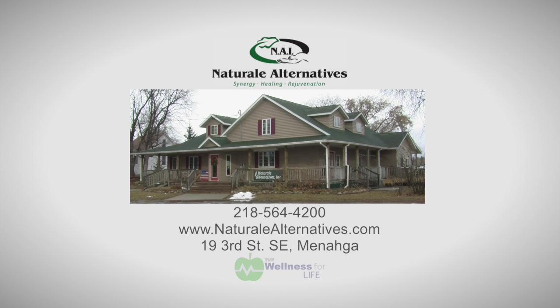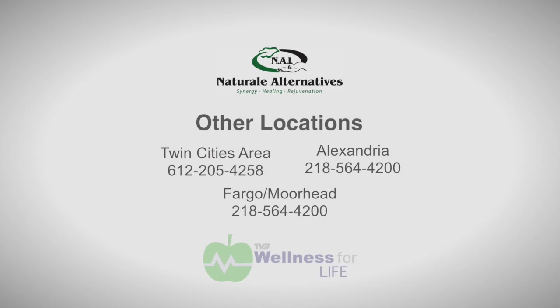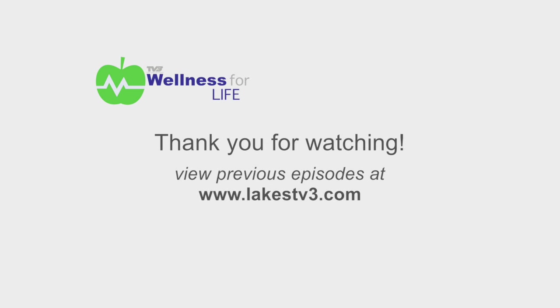I'd welcome you to come in and experience what we do at Natural Alternatives. You can visit our website — that's Natural with an E at the end — or contact our clinic in Monaga at 218-564-4200. We also have clinics in Fargo, Alexandria, and the Twin Cities area. Thank you for watching Wellness for Life.